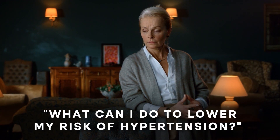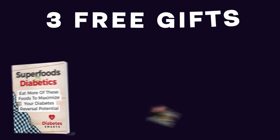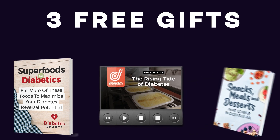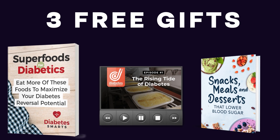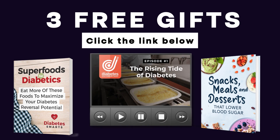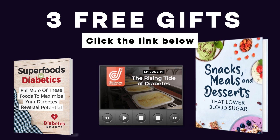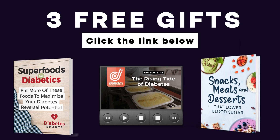What can you do to lower your risk of hypertension? We've got the methods and the foods to help you achieve lower blood pressure and improved insulin sensitivity. But first, we're giving away 3 free gifts! Take your diabetes-fighting game to a whole new level with Superfoods for Diabetics, Episode 1 of That Diabetes Documentary, and our groundbreaking cookbook Snacks, Meals, and Desserts that Lower Blood Sugar. Grab each of these blood sugar balancing tools for free — just click the link in the description box below!